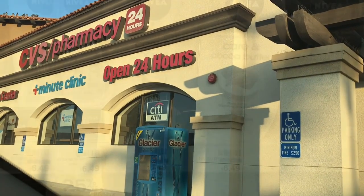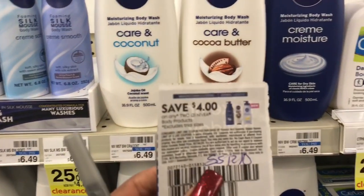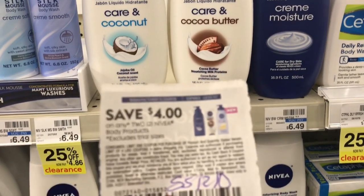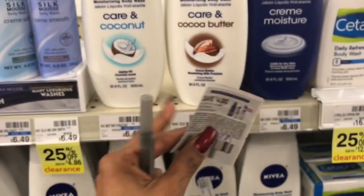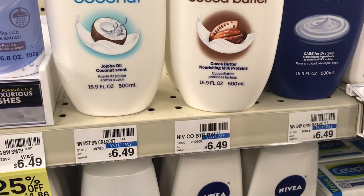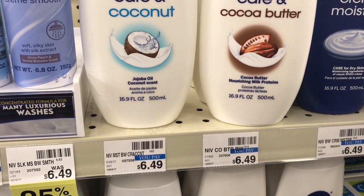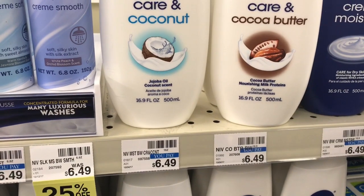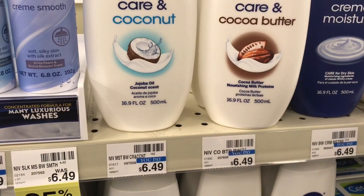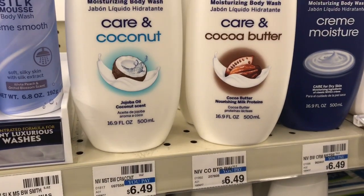The Nivea body wash is going to be on sale on Sunday for $2.99. Pick up two and use the $4 off any two Nivea body products coupon from Smart Source 12/10 — keep in mind this expires on 12/31. Your total will be $5.98, subtract the $4 coupon, and your after-coupon total is $1.98 or 99 cents each. If you have a CRT for $2 off body wash, stack that to get it free or 99 cents each.